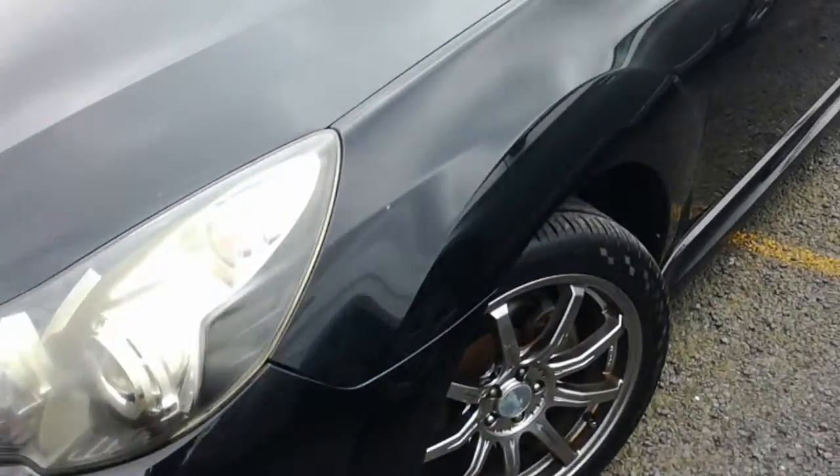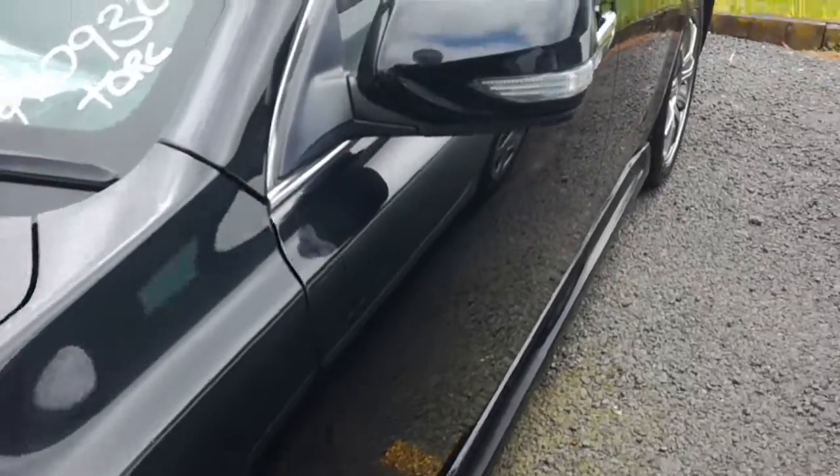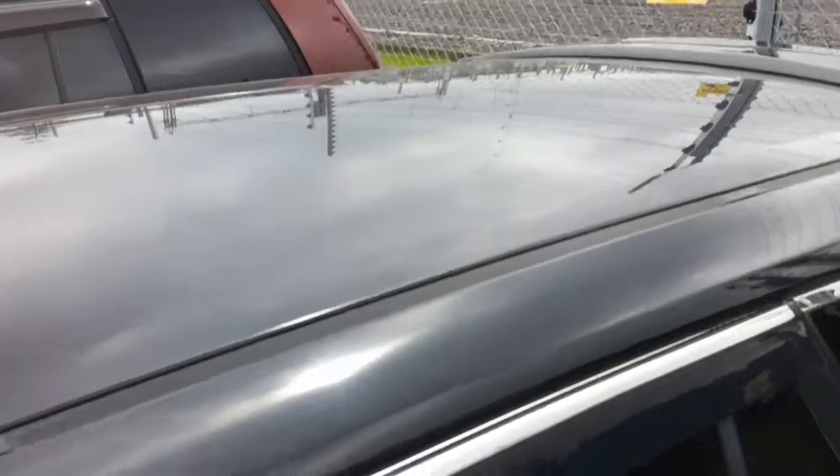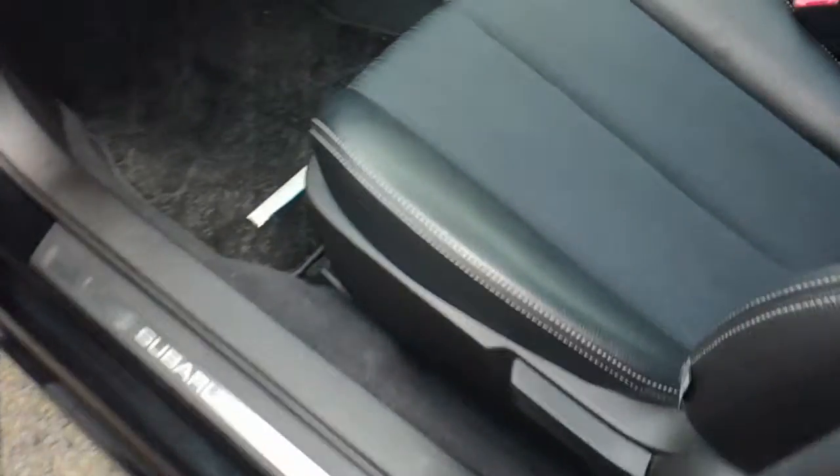I will zip into the inside there as well for you though, just so you can see the condition in there. I'll just go up over the roof while we're here, into the front — hope you can see up on the roof lining there, sunroof and stuff.